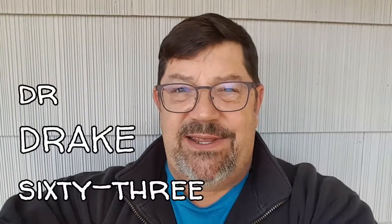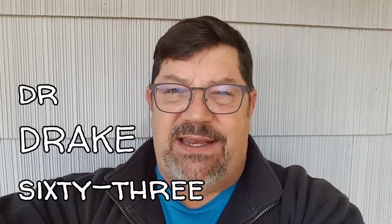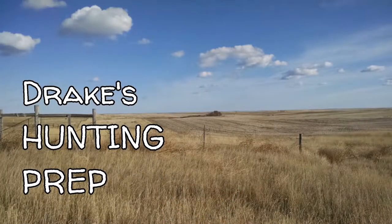Hey guys, it's Dr. Drake 63 here again. Within the next couple weeks we go out west hunting — we're going to go looking for some muleys and whitetails in Montana. I'm going with a couple guys that are related to me and looking forward to having a good time out there. We've each got a couple tags to fill, and we're going to some private land that's wide open and beautiful.